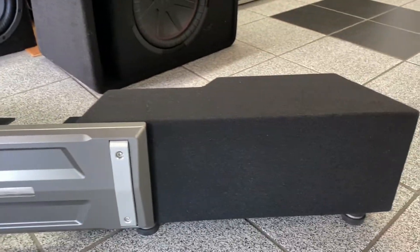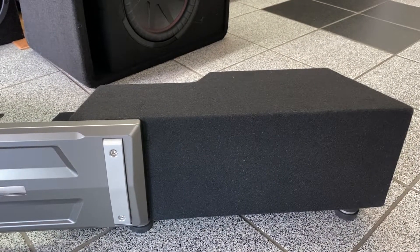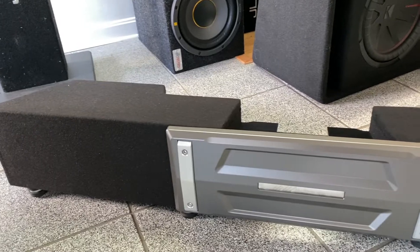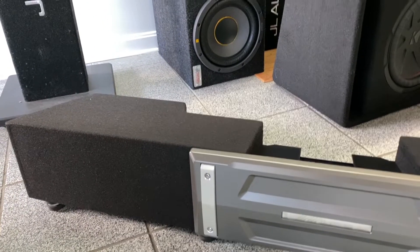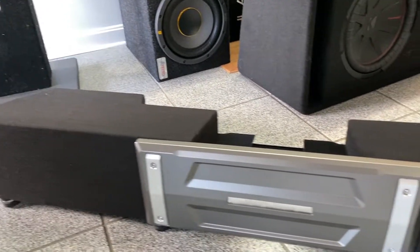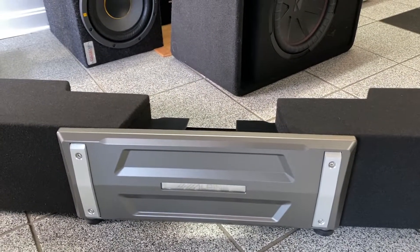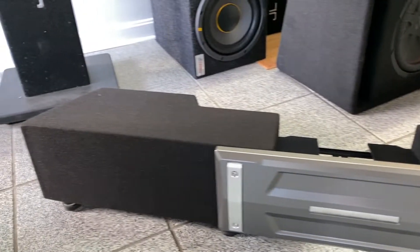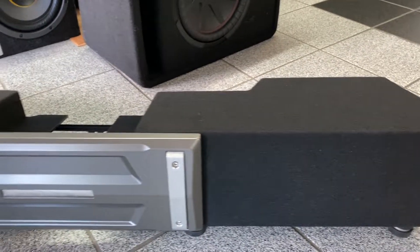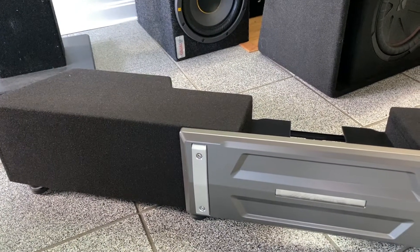It's a universal box, so it can go under a Toyota Tundra, Tacoma, Chevy fours, some Rams, and also works on the Jeep Gladiator. It's adjustable — you can make it shorter or longer. We used the Type R version last week on a truck and it sounded really good.